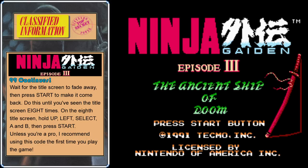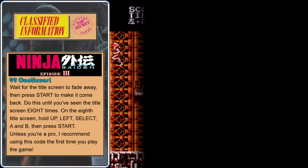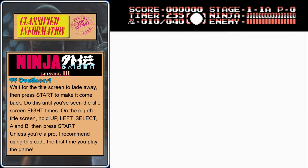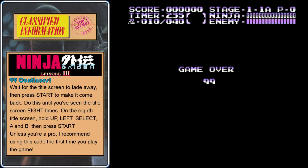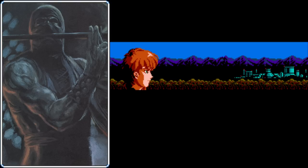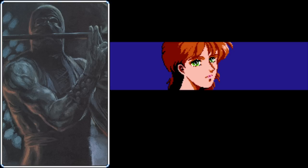So here it is: up, left, A, B, select, and press start. When you die, you'll notice that you have 99 continues instead of the usual five. As the game opens up, it seems that Ryu is having some serious girl problems. It looked like Irene and Ryu were going to have a nice little thing after the end of the first Ninja Gaiden, but it looks like their relationship has hit a rocky spot.